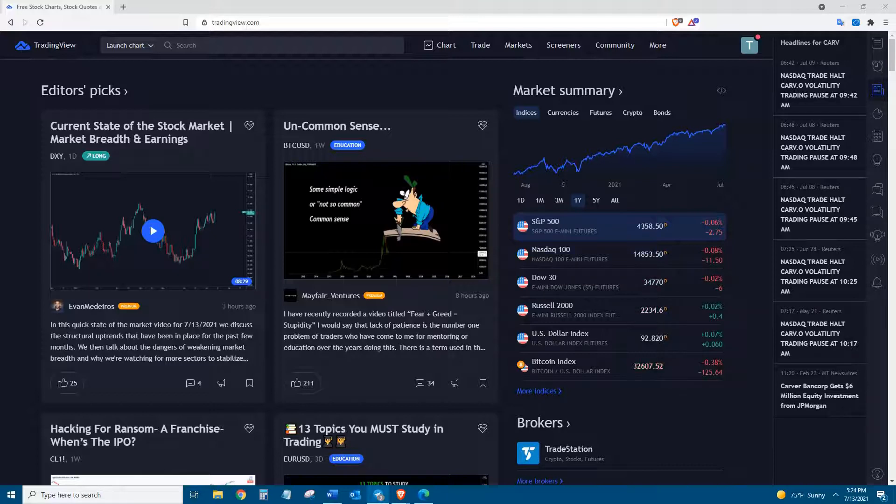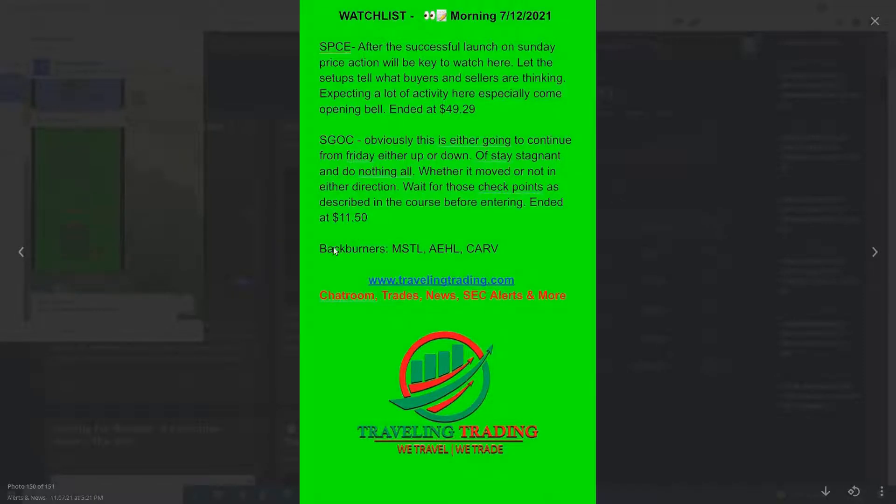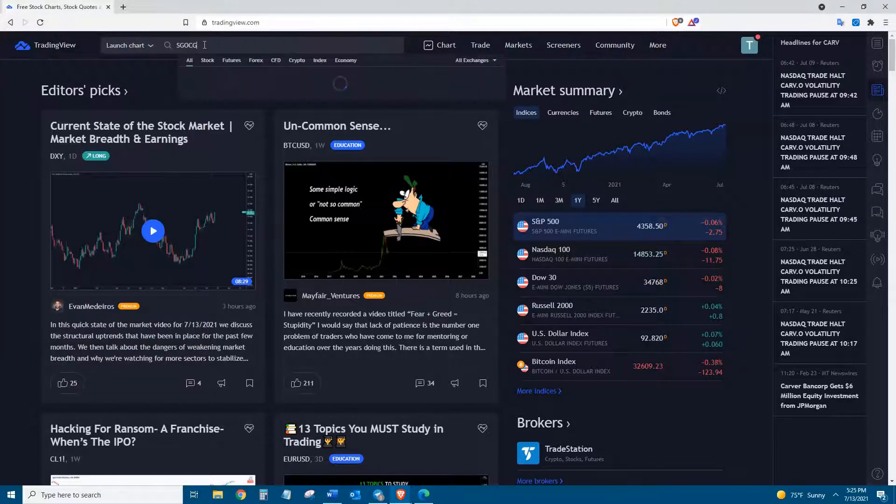Today the Dow, Nasdaq, S&P, and Russell 2000 all finished in the red. But we still had a lot of hot plays even though the market was red — a lot of greens when it came to the alerts. Thanks to the admins for those. Let's jump into it — we're going to go over some of these alerts from yesterday and today. This was pretty much the watch list for Monday morning.